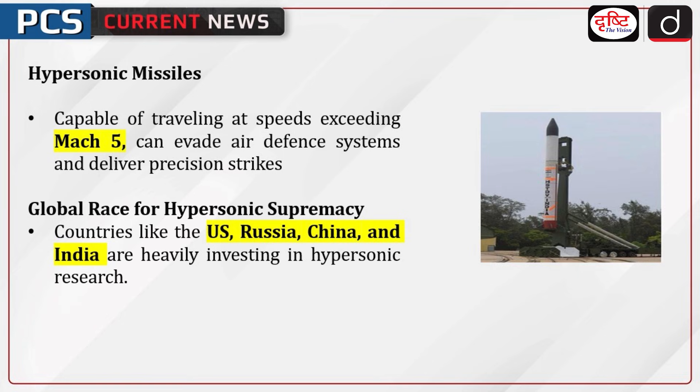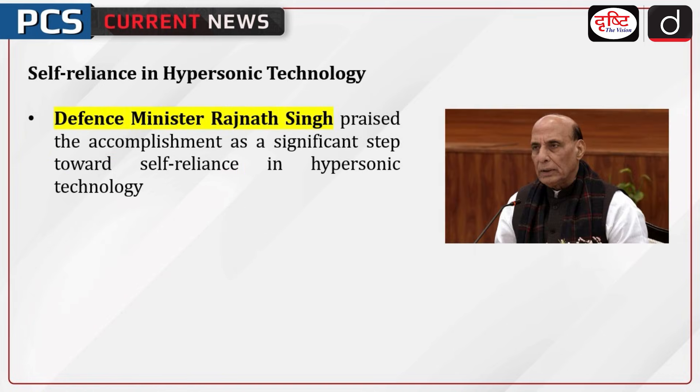Hypersonic missiles, capable of traveling at speeds exceeding Mach 5, can evade air defense systems and deliver precision strikes, making them a game changer in modern warfare. Countries like the US, Russia, China, and India are heavily investing in hypersonic research.